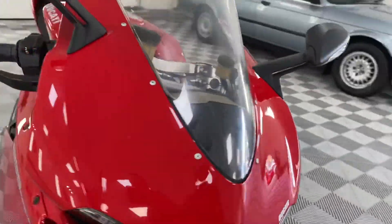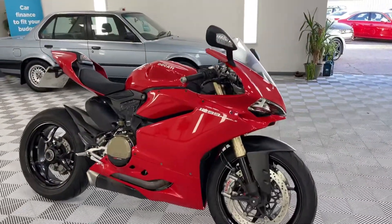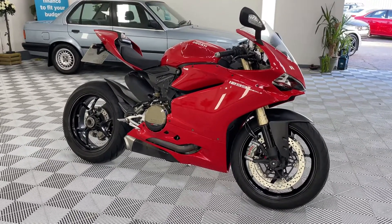The overall condition of the bike is very good, as you can imagine, with such low miles. Some lovely extras on her. Last of the old V-Twins, so this could be quite a good buy. If you have any more questions, please get in touch on eBay.